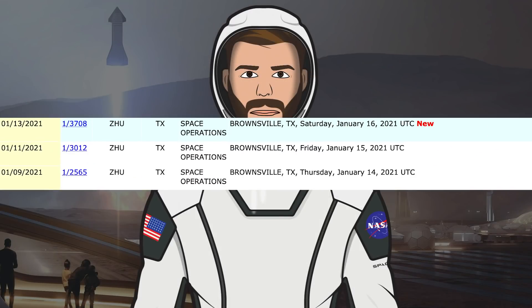The Tuesday TFR was obviously pulled with the static fire expected still. Also, Friday 15th temporary flight restriction has been added for the flight. Since recording this, today's TFR has been removed as expected and Saturday has been added.